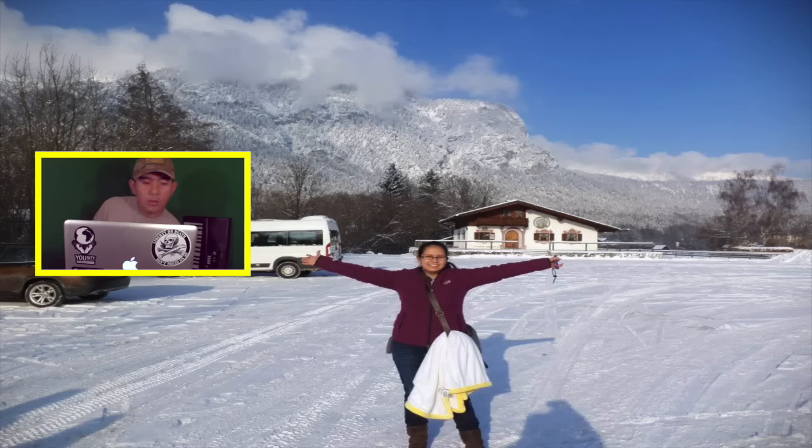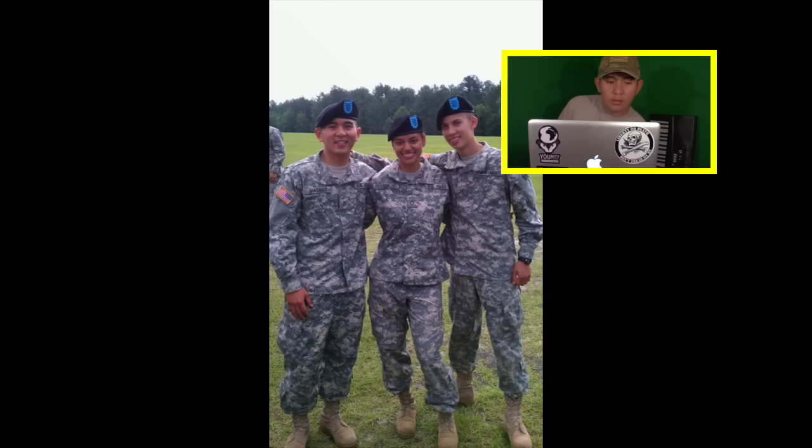This is a photo from Garmisch, Germany — Flor just decided to take a picture. There's a pretty cool mountain right there. Love it. Snow. Miss it. This is a picture of all the Filipinos in basic training. I don't know where they are right now — I think some of them are still in the army. Pretty cool. Good times. Lost a lot of weight in there.